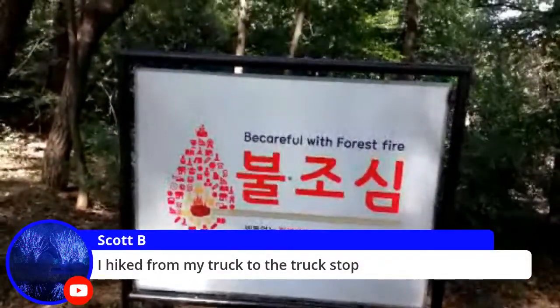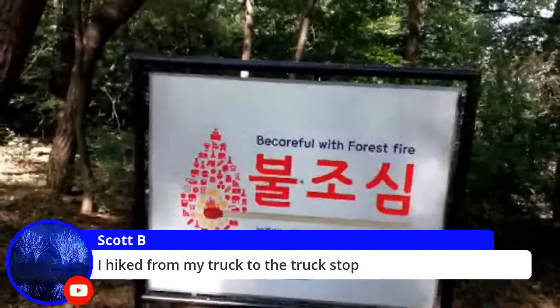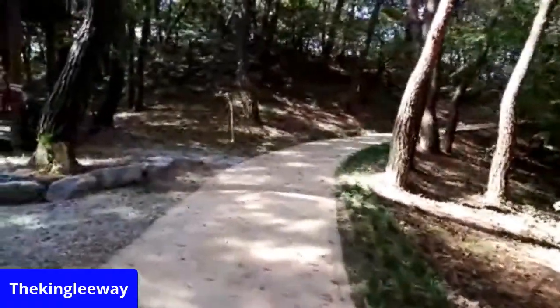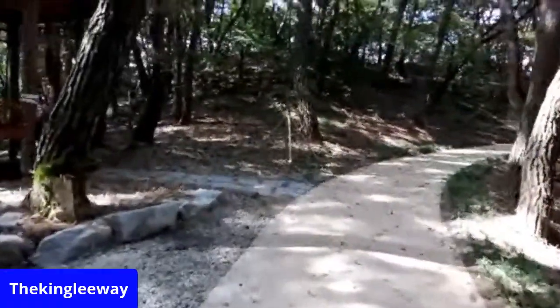Scott says he hiked from his truck to the truck stop — man, that's quite a hike, isn't it?